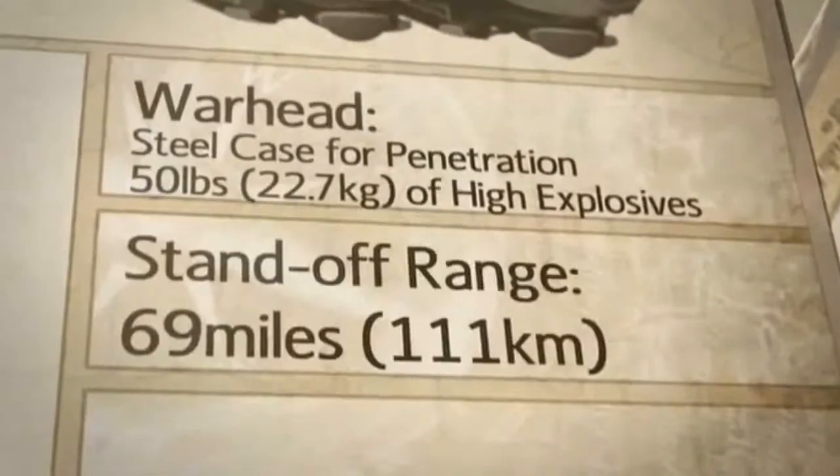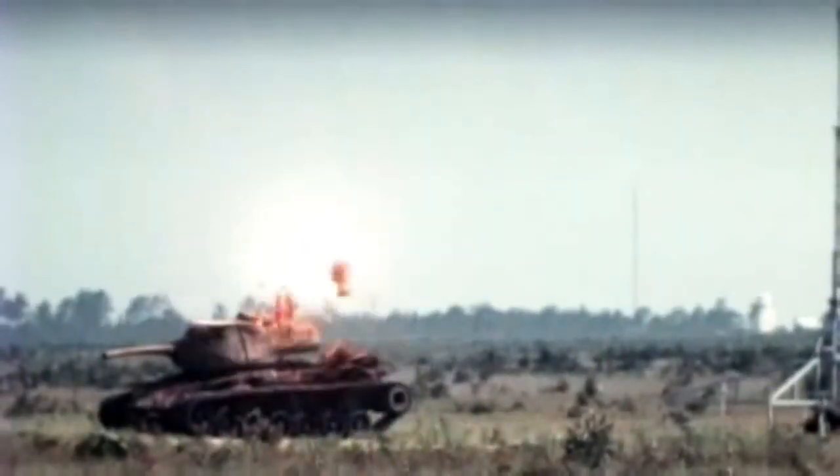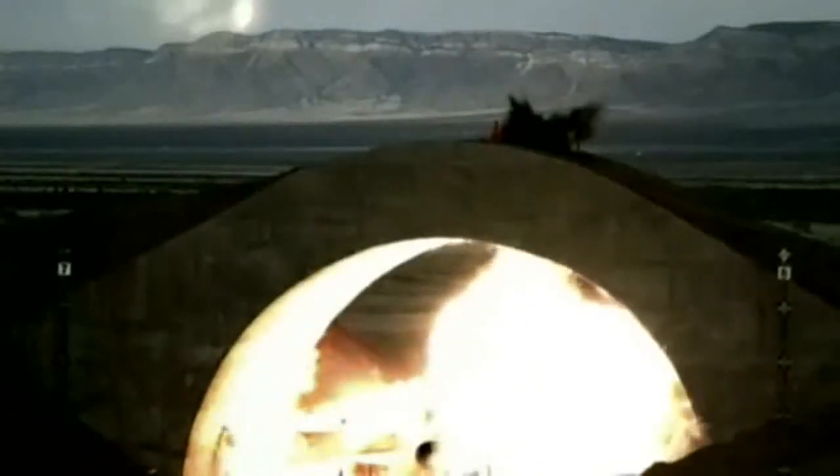The Small Diameter Bomb, or SDB, is a self-guided munition designed to reduce collateral damage. It is the latest precision-guided munition for the Air Force. It gives us a standoff range of anywhere up to 40 miles, or as little as inside 10 nautical miles. It also gives us options for hardened or soft-type targets, which gives us a lot of flexibility out in the AORs.